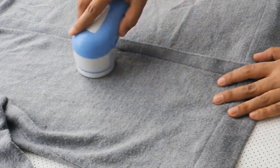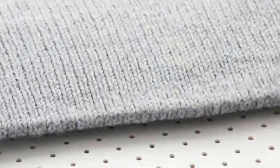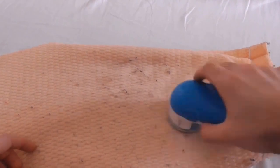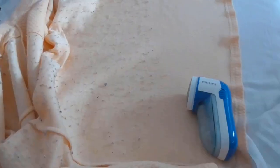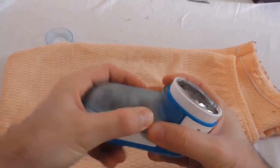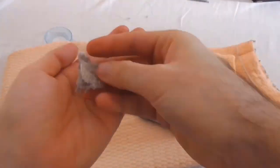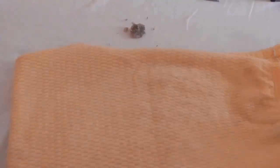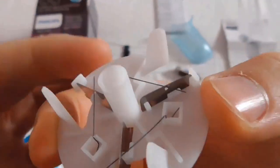This device effectively revitalizes your clothes to give them a new look. Lint can be gently removed from sweaters, leggings, and other fabrics using a USB-powered defuzzer. You must maintain the USB port plugged into a USB charger, turn on the pilling remover, and begin using it. No more frittered away batteries.